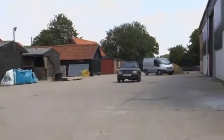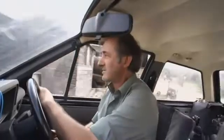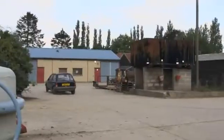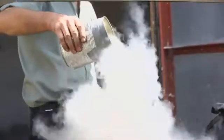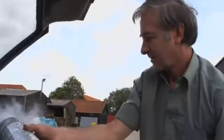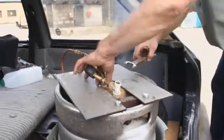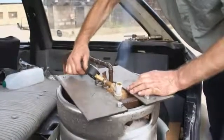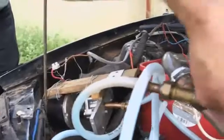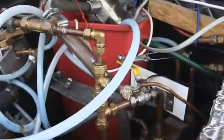A car that runs on air — almost too good to be true in these days of high fuel prices. But this is the prototype for a cheap and green runaround of the future. This is liquid air, made by cooling atmospheric gas to around minus 190 degrees centigrade. Stored in a tank and then rapidly expanded into a high pressure gas through these pipes, there's enough energy to power a piston engine.